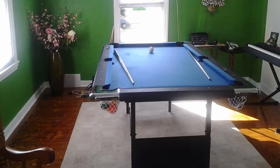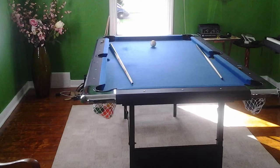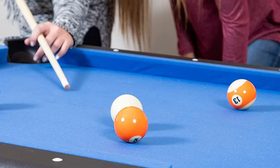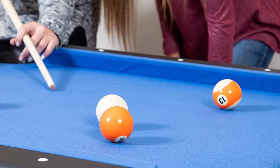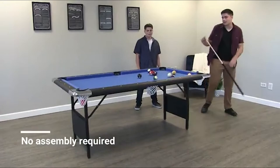The number three position is held by the Hathaway Fairmont 6-foot pool table. If you have a small budget and less space, this is probably the best option to consider. This table folds so you can set it up whenever you want and store it away easily. It even comes with a nylon carry bag that allows you to transport it safely from one location to another.